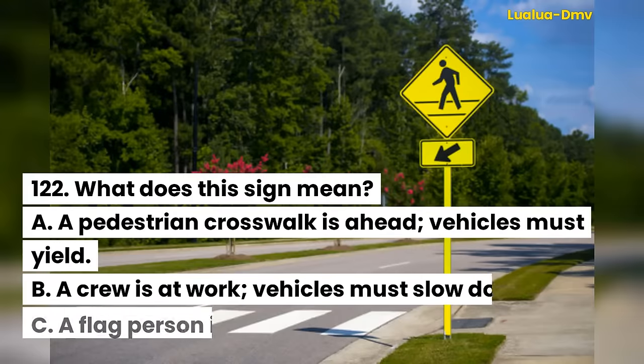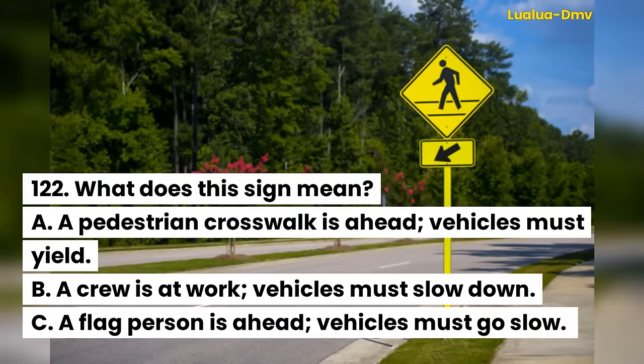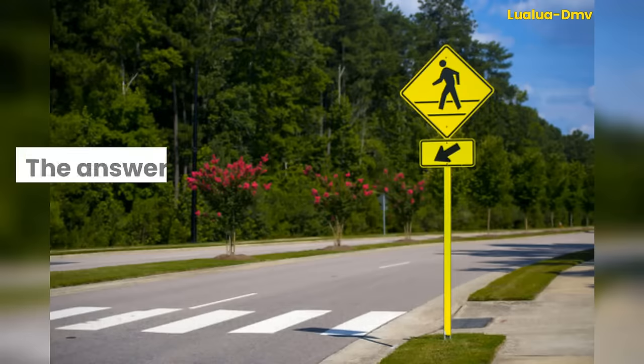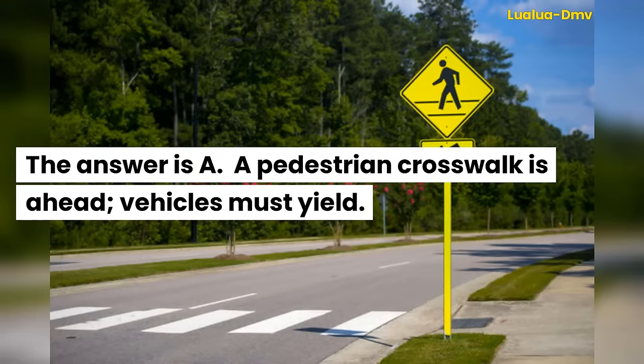Question 122. What does this sign mean? A. A pedestrian crosswalk is ahead; vehicles must yield. B. A crew is at work; vehicles must slow down. C. A flag person is ahead; vehicles must go slow. The answer is A. A pedestrian crosswalk is ahead; vehicles must yield.